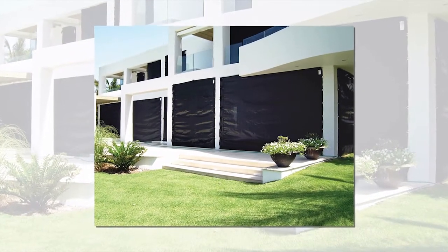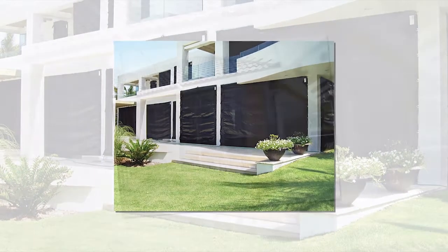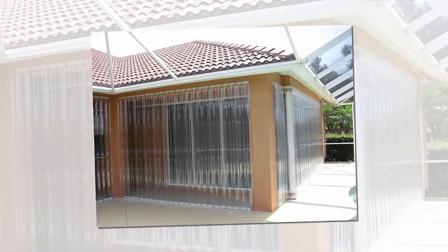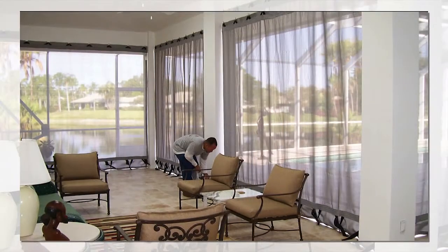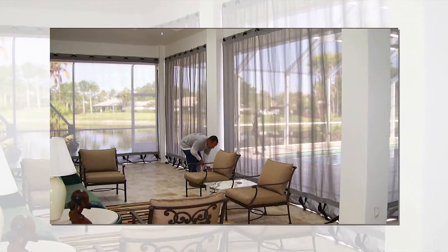Are the homes today outfitted with a lot of this type of window and door product? Some people are protected, but amazingly, a lot of folks need updating on their hurricane protection. Even if your house was built as little as seven to ten years ago, they don't meet current code, and we can help you by getting your home fully protected and fully compliant.